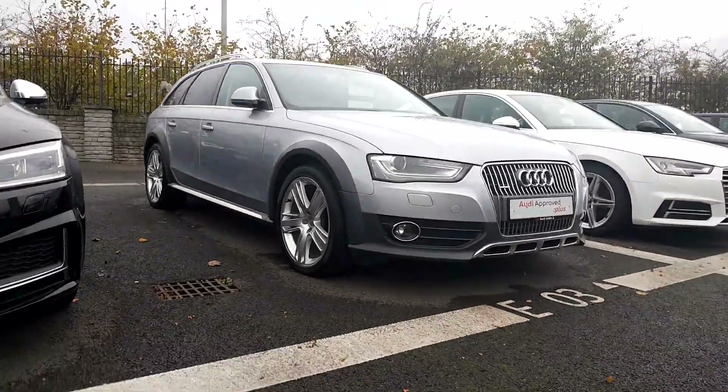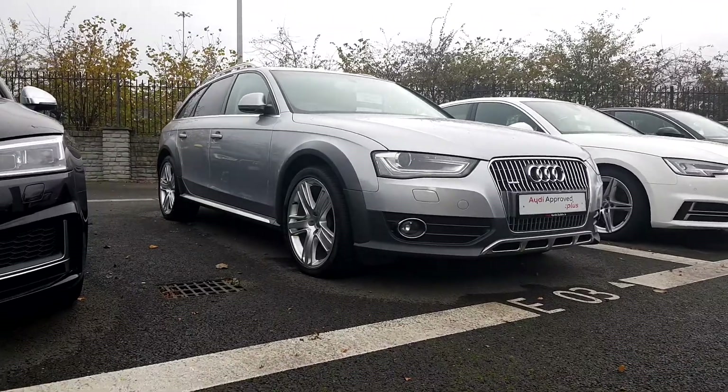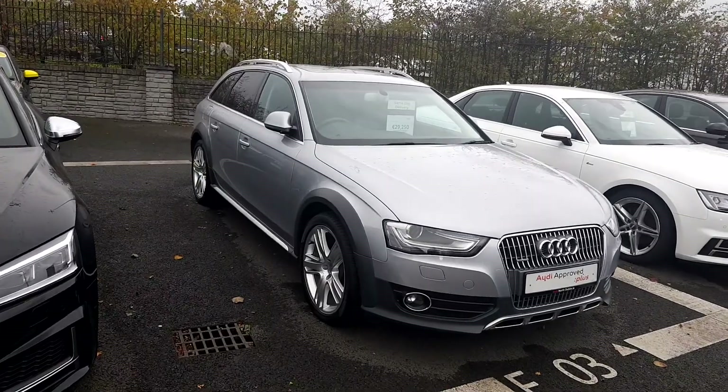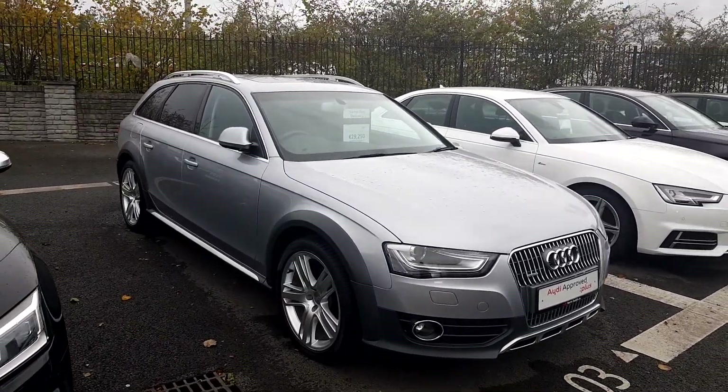A4 Allroads are really well specced cars — they're stunning to drive and simply don't hang around often as they're not too common in Ireland. If you have any more questions or queries about this A4, give us a call on 01850 2100.